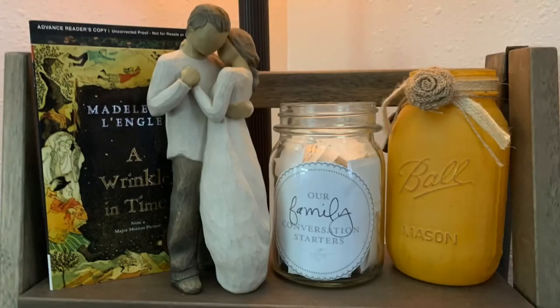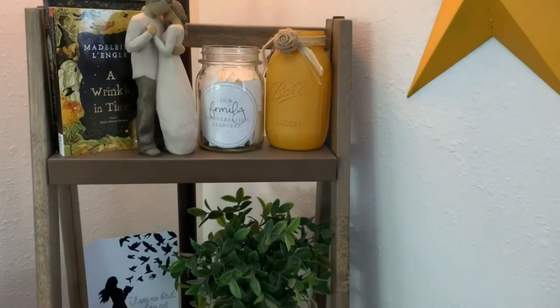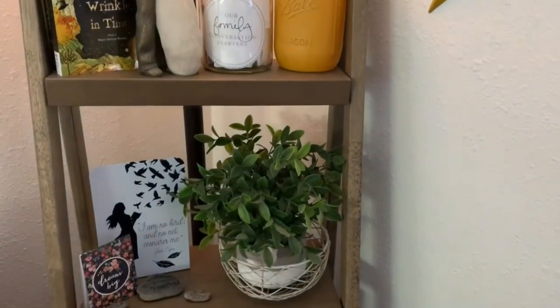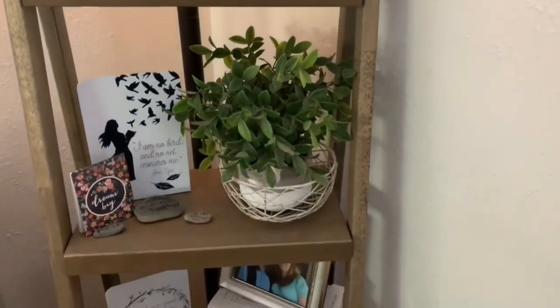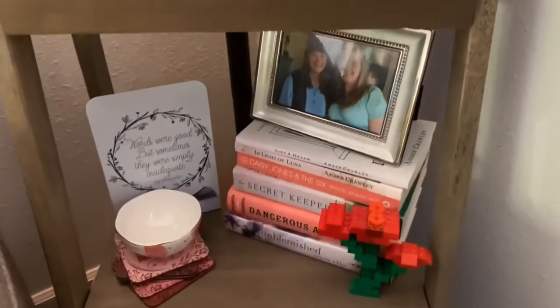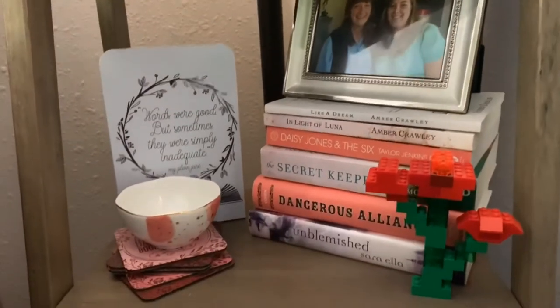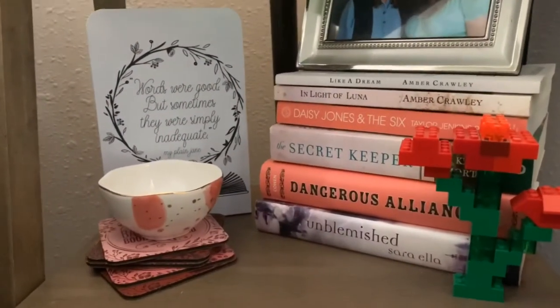Over on the other little bookshelf — on the opposite side of the room — I have just a couple of special books and some sweet little bookish things I've received in bookish boxes and from friends. This shelf also has my pink and purple books on it.